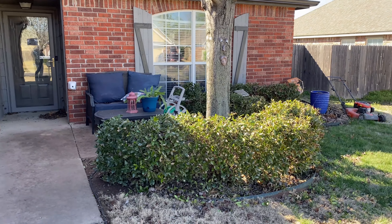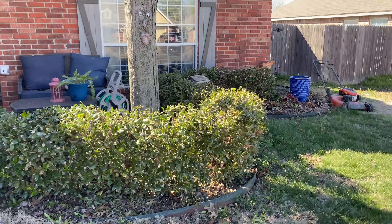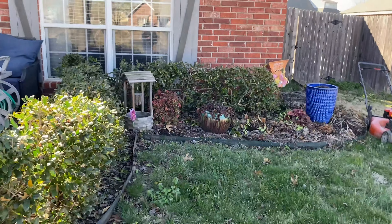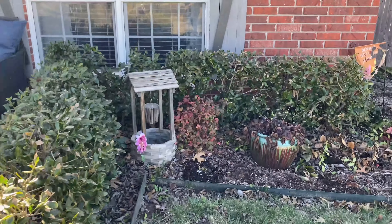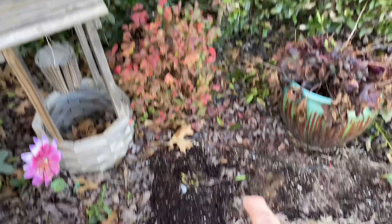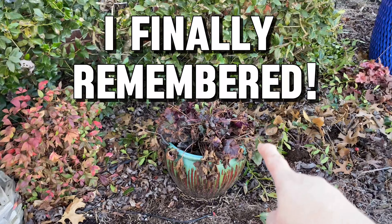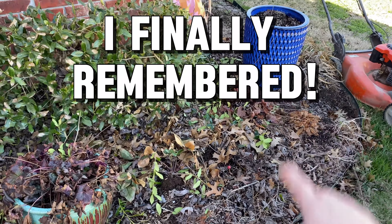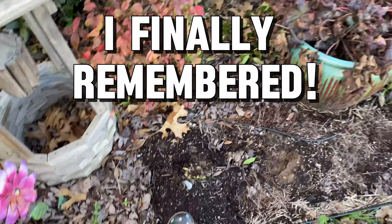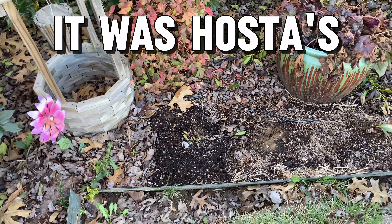I did do a little bit of trimming of the bushes. I haven't cleaned up my mesh yet, but I did get them trimmed — they were pretty wonky. Check this out: this is the great thing about having garden videos. I cannot for the life of me remember what I planted here last year. Something's popping up there — clearly that is a perennial and I cannot think of what I had there.